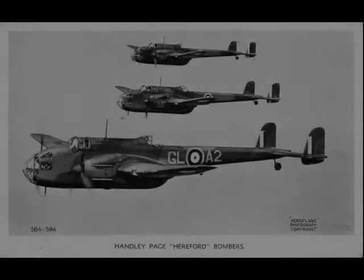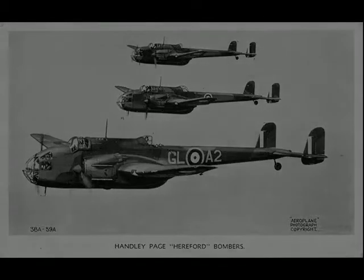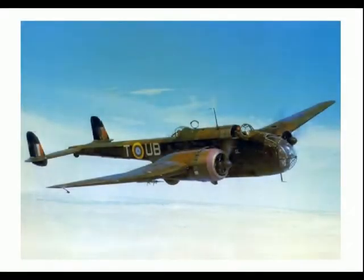A variant known as the Handley Page Hereford had inline Napier Daggers, and this was only used for training purposes. The Hampden served in the early stages of the Second World War, bearing the brunt of the early bombing war over Europe, taking part in the first night raid on Berlin and the first 1,000-bomber raid on Cologne.